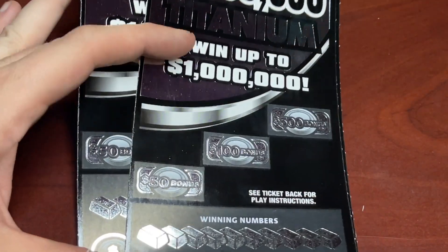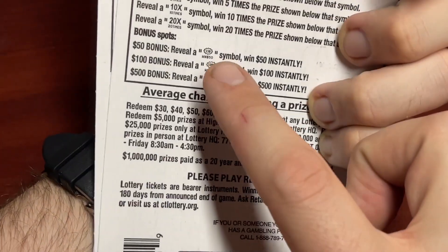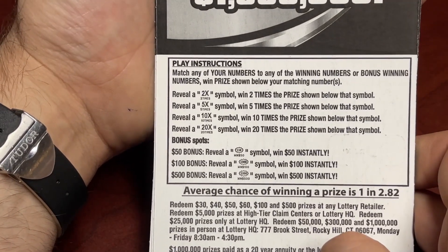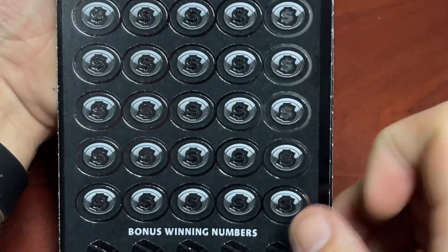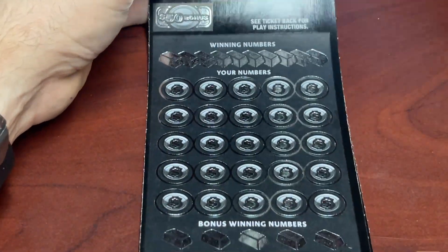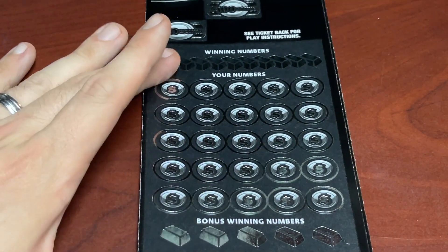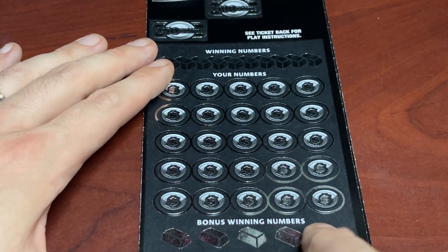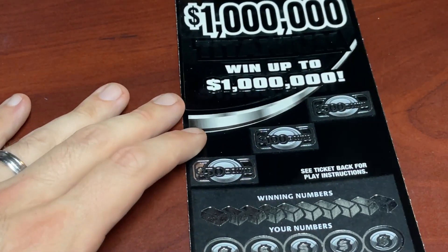We've got the burst area up top — scratch off these bonus areas, find that burst symbol, and win $50, $100, or $500 automatically. We're also hunting for massive multipliers: 2X, 5X, 10X, or 20X — and no fake multipliers here in Connecticut, so if you see one of those, you can get excited. It looks like they're copying the style of the 200X, which is my all-time favorite $20 ticket here in Connecticut — winning numbers up top and bonus winning numbers down below.